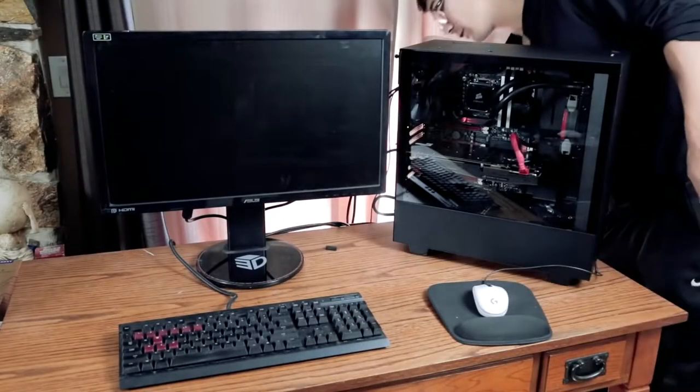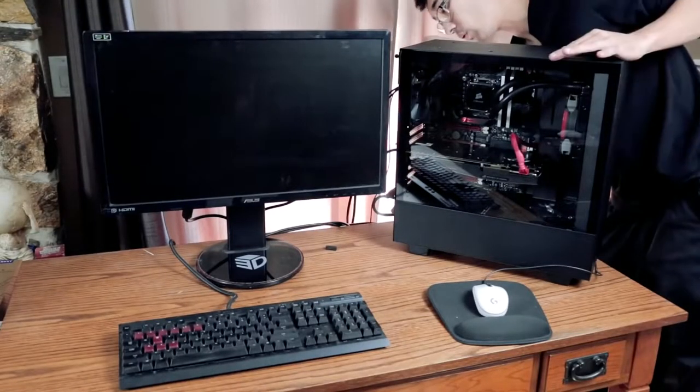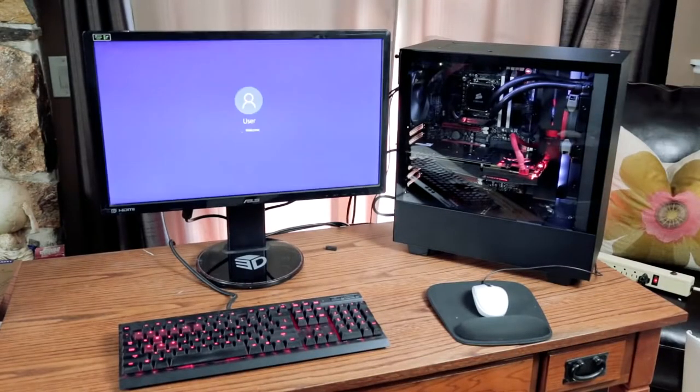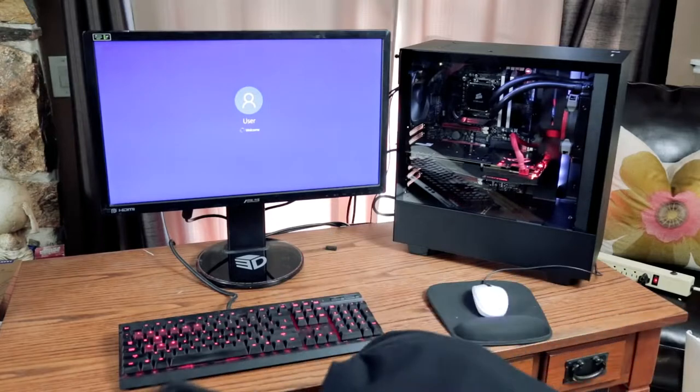Please, please, please work. Oh, thank God. All right, so as you guys can tell, the computer looks a lot different now. So let's talk about the upgrades we made.